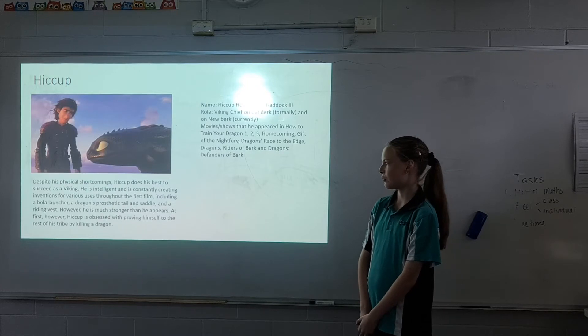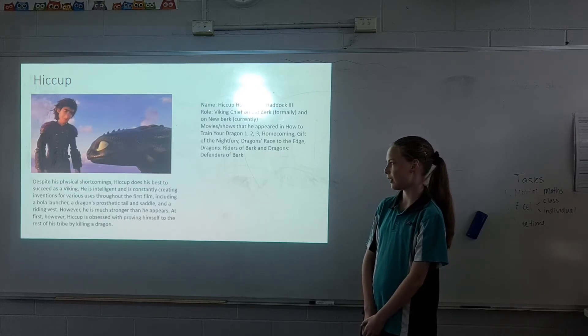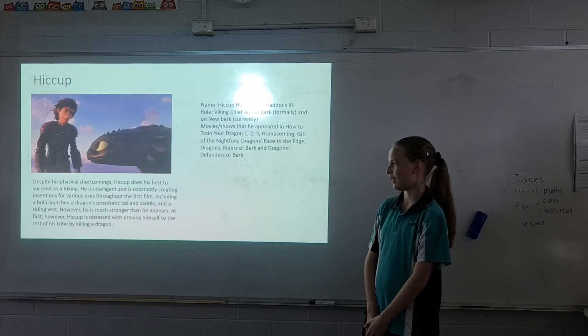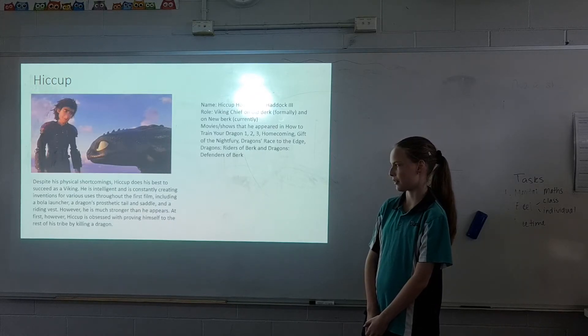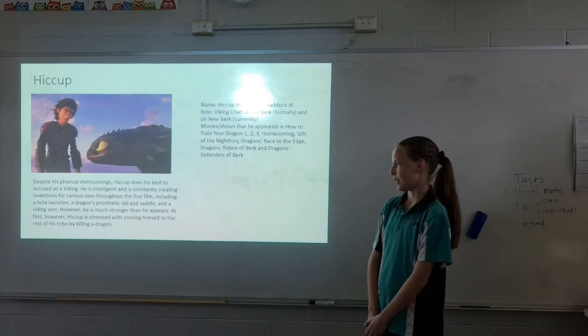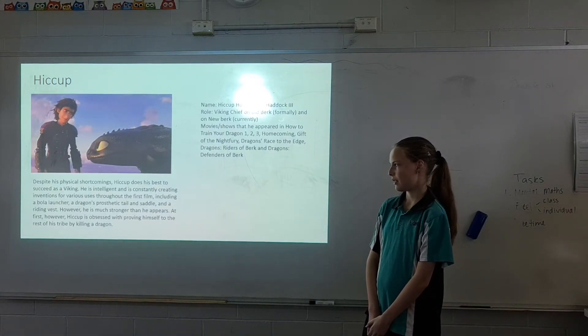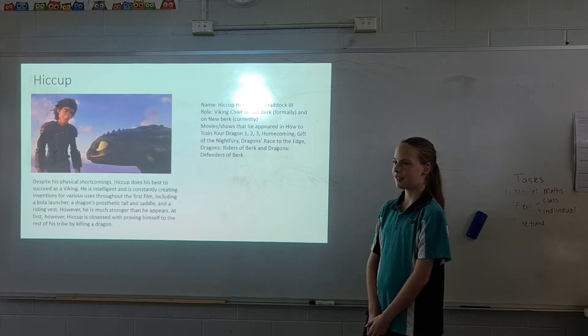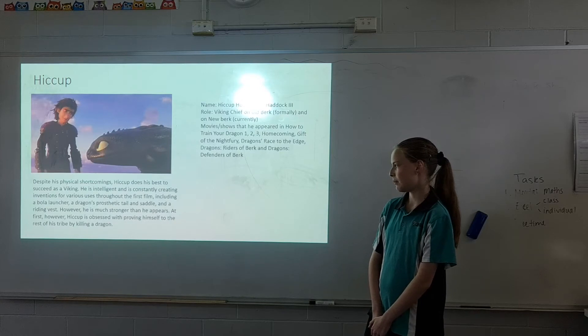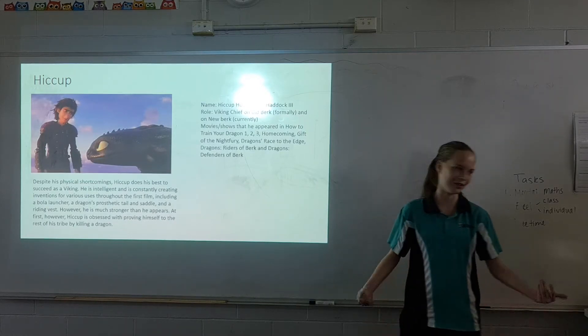Despite his physical shortcomings, Hiccup did his best to succeed as a Viking. He is intelligent and constantly creating inventions for various uses, including a bola launcher, a dragon's prosthetic tail and saddle, and a riding vest. However, he is much stronger than he looks. At first, Hiccup is obsessed with proving himself to the Viking tribe by killing a dragon, like Toothless.